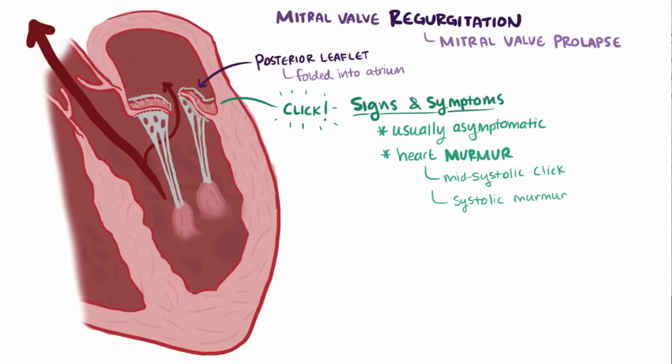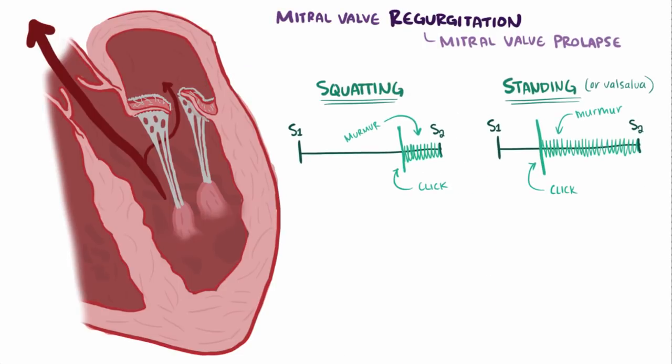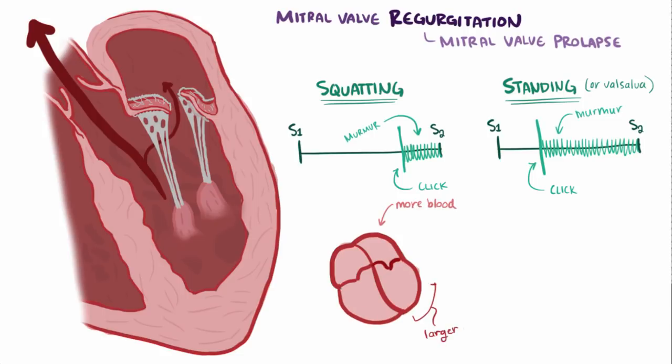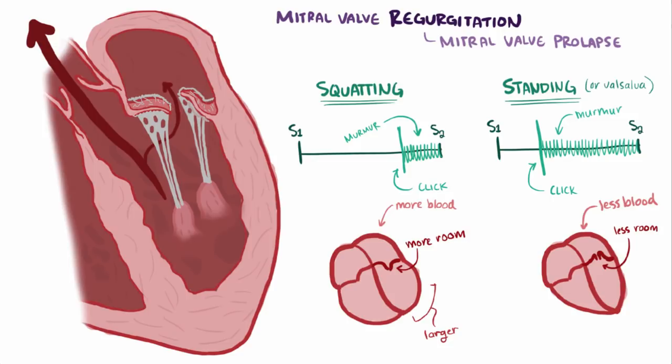The mitral valve prolapse murmur is somewhat unique in that when patients squat down, the click comes later and the murmur is shorter, but when they stand or do a Valsalva maneuver, the click comes sooner and the murmur lasts longer. Squatting increases venous return, which fills the left ventricle with slightly more blood, making it a little bit larger. The larger leaflets therefore have more space, and as the ventricle contracts and gets smaller, it takes just a little longer for the leaflet to get forced into the atrium. Standing reduces venous return, meaning less blood in the ventricle and less room, so the leaflet gets forced out earlier during contraction. The other heart murmur that follows this pattern is the one in hypertrophic cardiomyopathy.